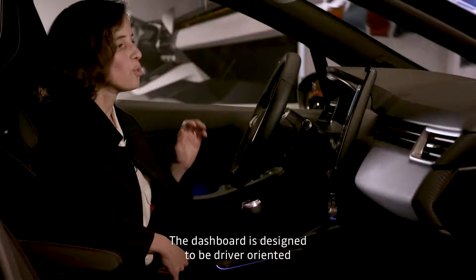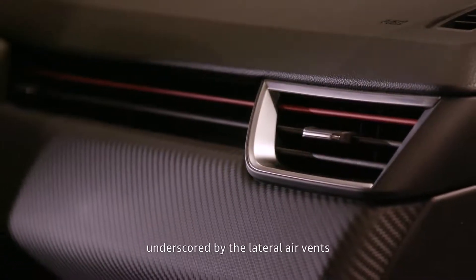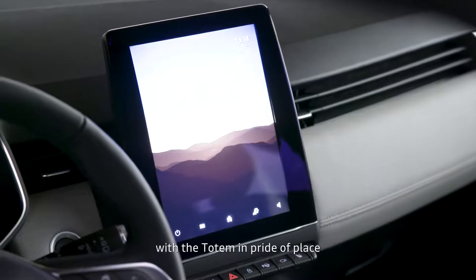We have drawn a dashboard oriented towards the driver, rather airy. We have a traversing principle, which gives us a maximum width effect, with the totem that comes from the first plane.